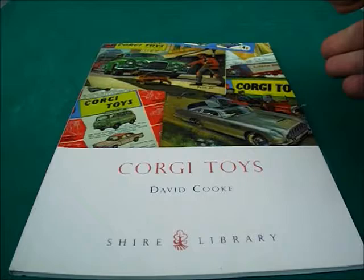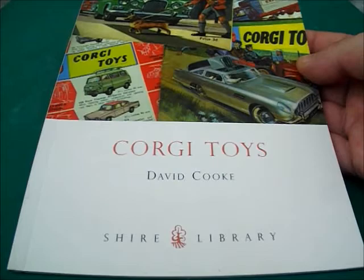Hiya there and welcome to Loki Collectibles. Here I'm doing the review on the Corgi Toys book by David Cook. It's published by the Shire Library.